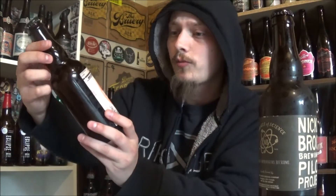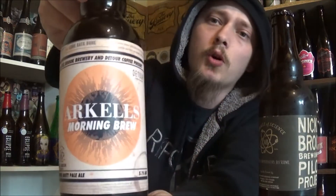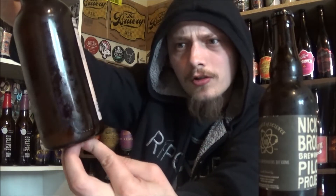Up next we've got Arkell's Morning Brew. It's a coffee Brett Pale Ale coming in at 5.1% alcohol by volume and using coffee from Detour Coffee Roasters. Sound like a couple of really interesting beers, so super excited to get these cracked, poured and see how they are.